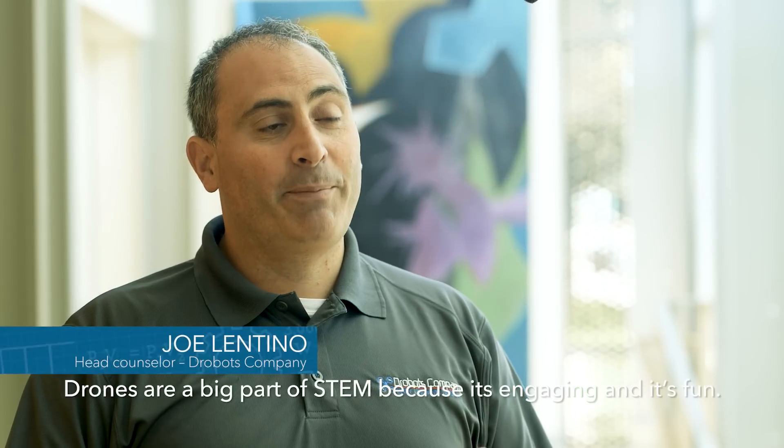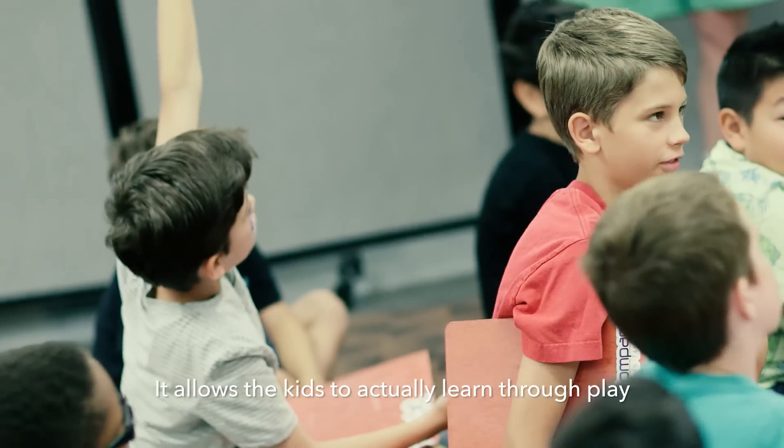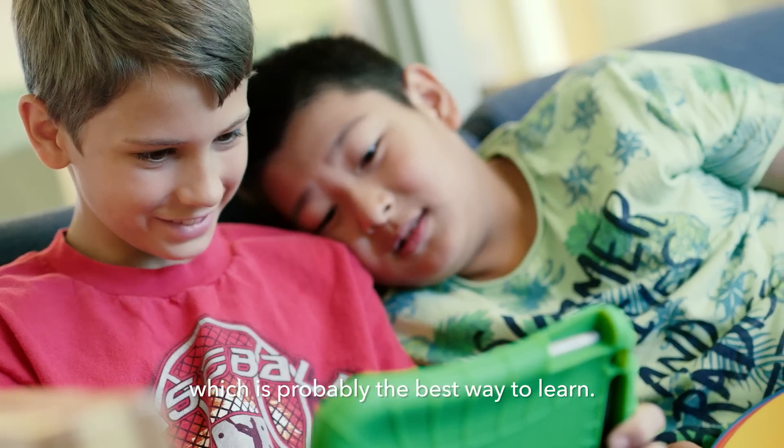Drones are a big part of STEM because it's engaging, it's fun, and it allows kids to actually learn through play, which is probably the best way to learn.